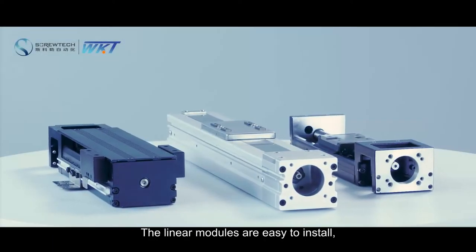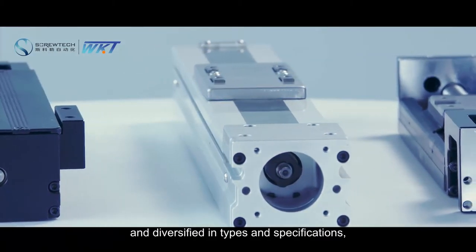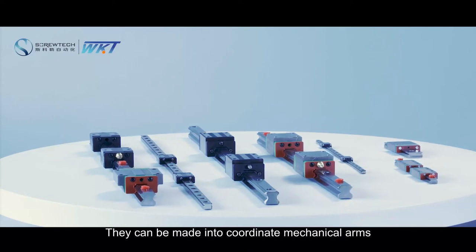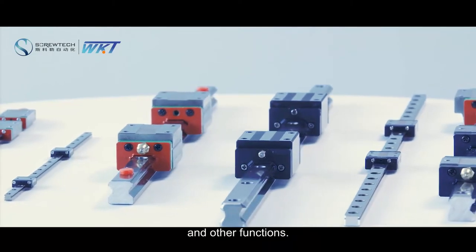The linear modules are easy to install, small in size, high in precision, and diversified in types and specifications, making them fit for various automatic equipment. They can be configured into coordinate mechanical arms for assembly, handling, welding, testing, gluing, and other functions.